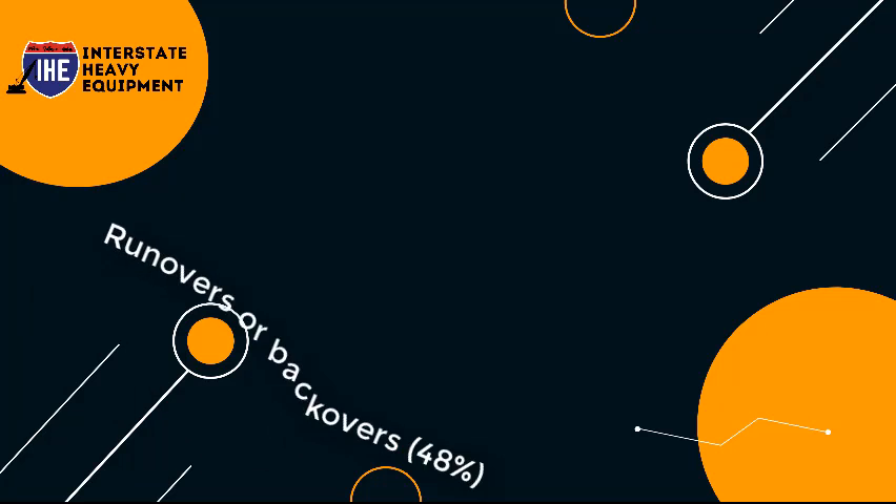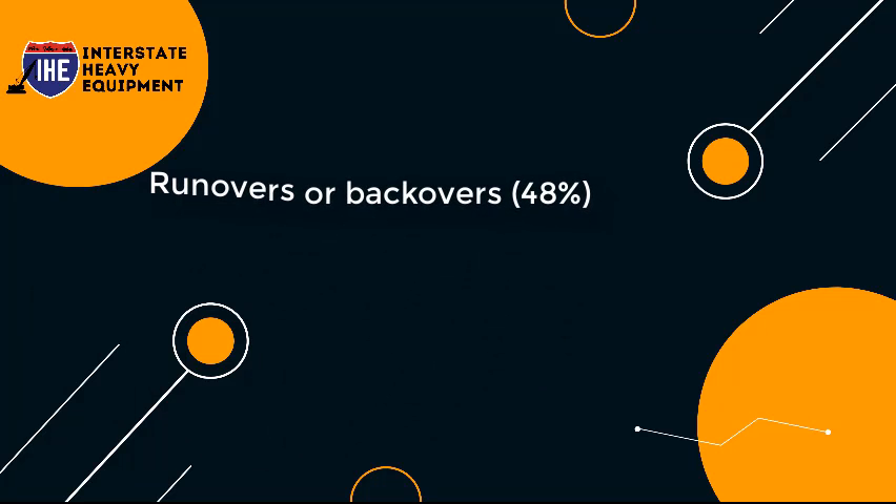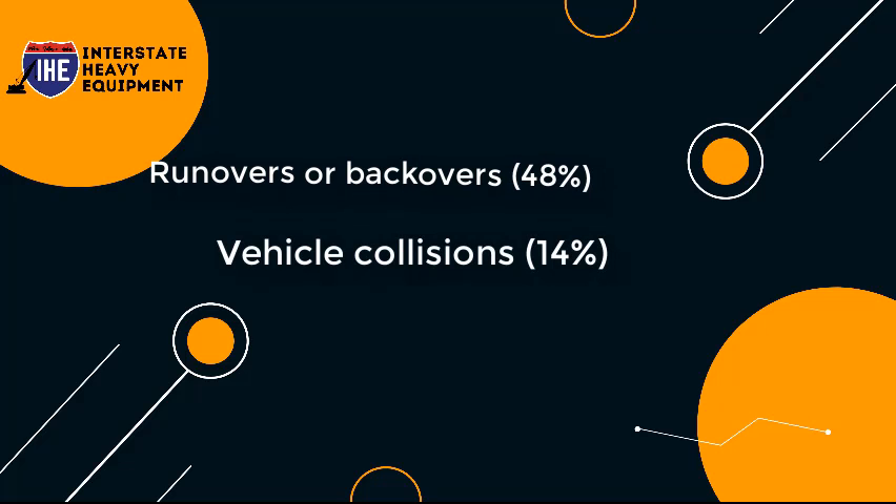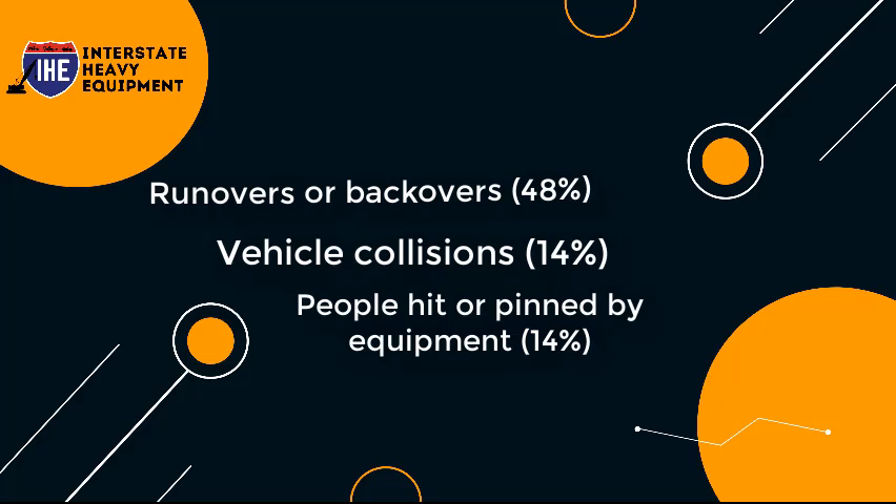The following are the top three causes of workplace fatalities according to OSHA: Runovers or backovers, 48%. Vehicle Collisions, 14%. People Hit or Pinned by Equipment, 14%.